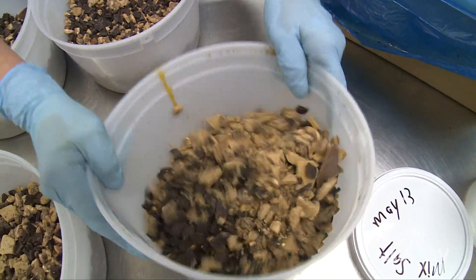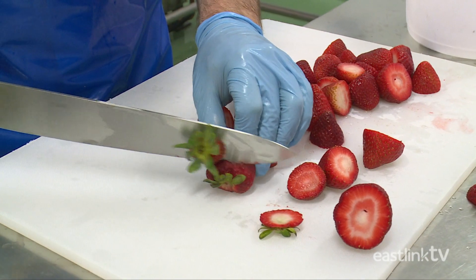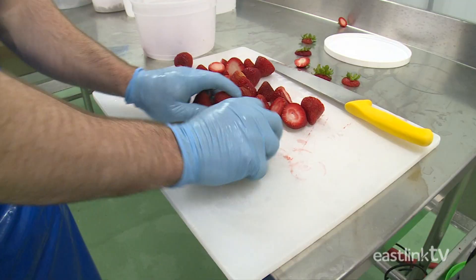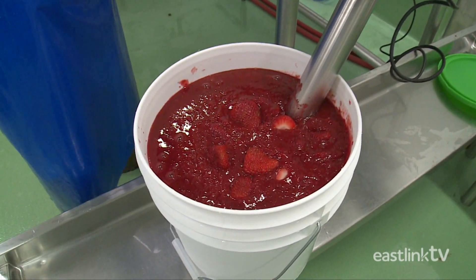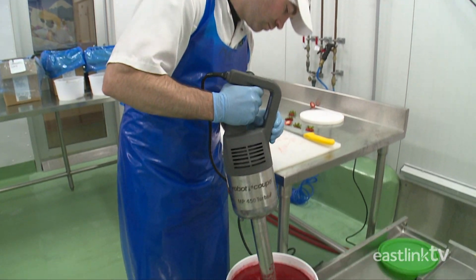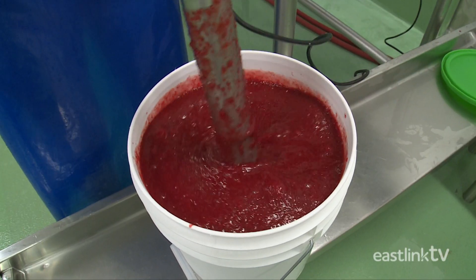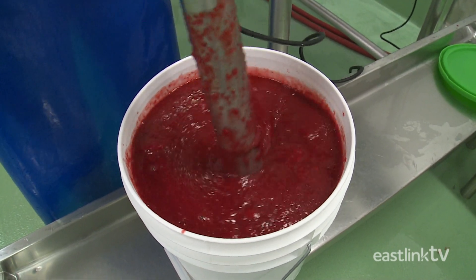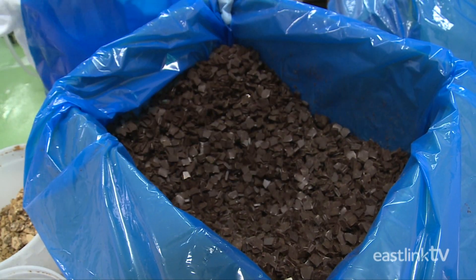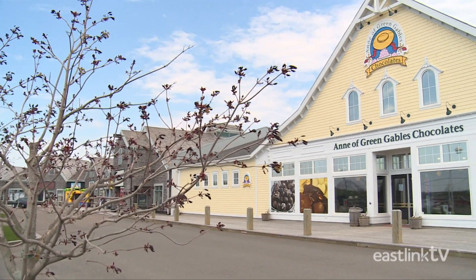The first stage to ice cream making is to prepare the ingredients. Cow's uses only the finest ingredients, including local fresh strawberries, blueberries, and raspberries. They'll also freeze some for use when they aren't in season. Cow's also uses candies and chocolates that are made at their sister facility, Anne of Green Gables Chocolates.